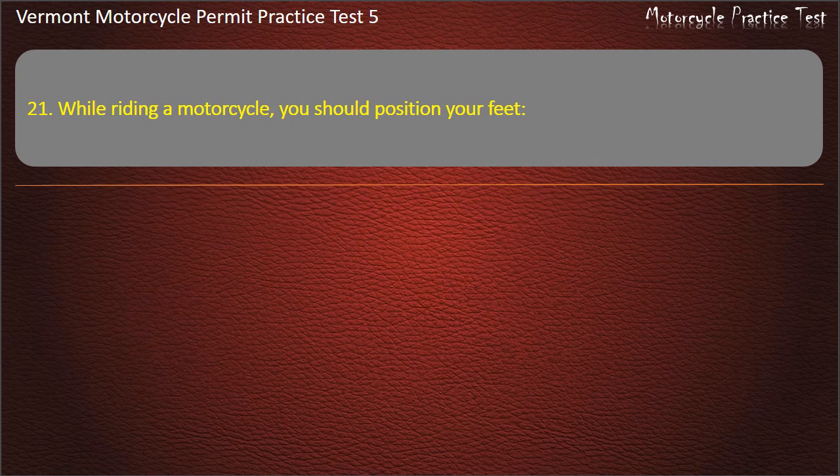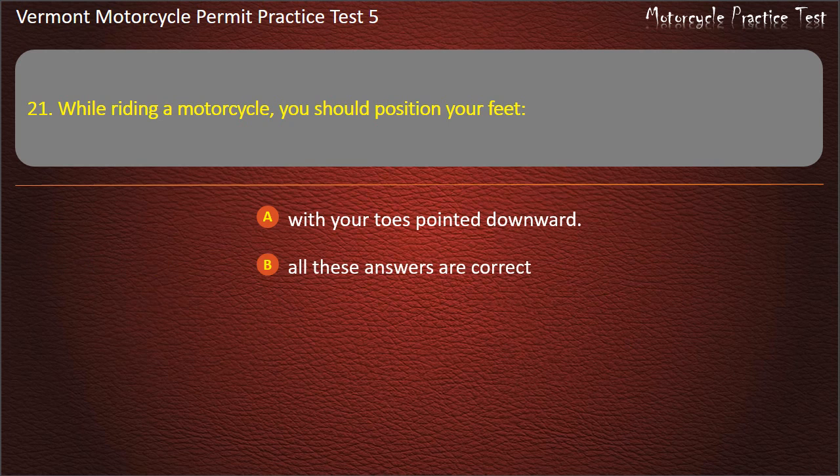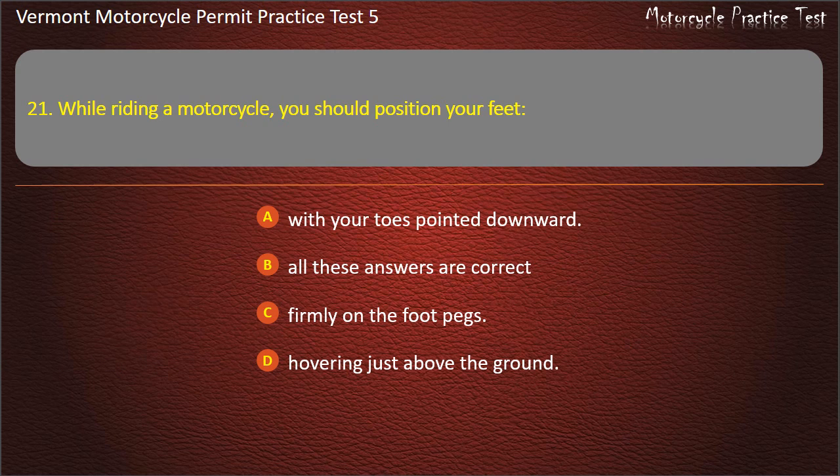Question 21. While riding a motorcycle, you should position your feet: With your toes pointed downward. All these answers are correct. Firmly on the foot pegs. Hovering just above the ground. Answer: Firmly on the foot pegs.